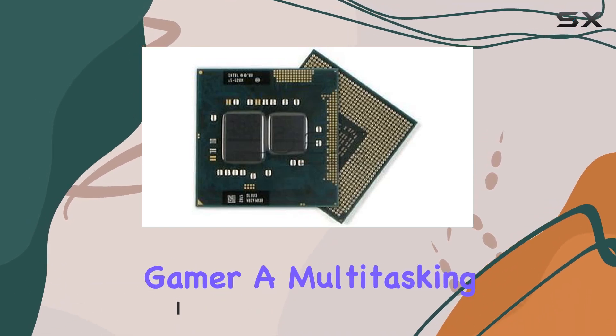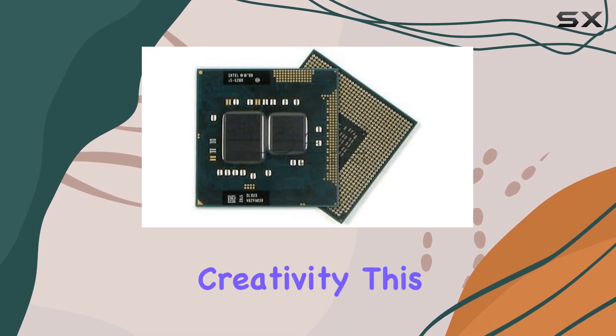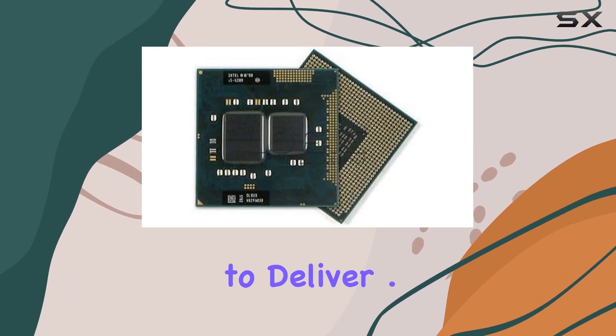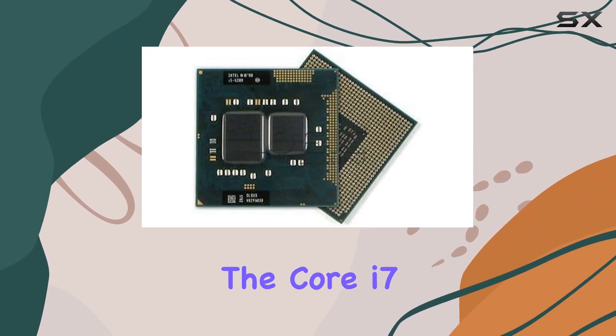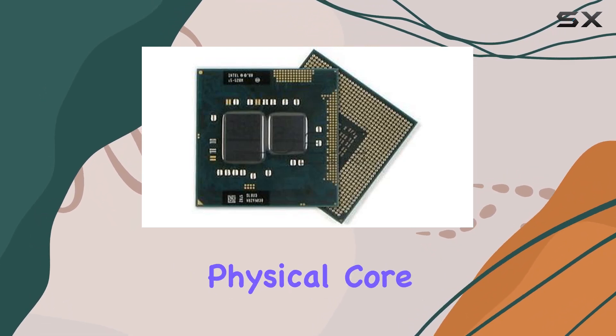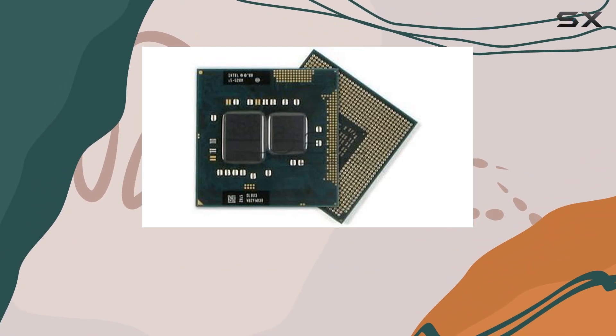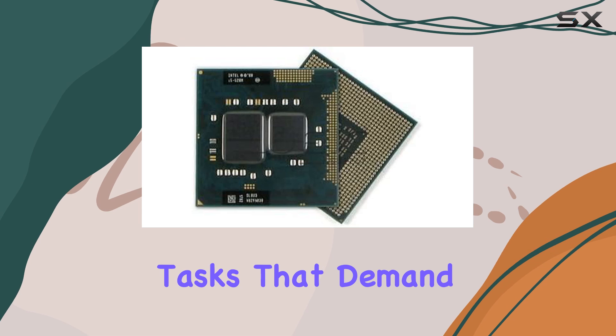Whether you're a hardcore gamer, a multitasking professional, or a content creator pushing the limits of creativity, this processor aims to deliver. One of the standout features of the Core i7 series is its Hyper-Threading technology, which allows each physical core to handle two threads simultaneously.